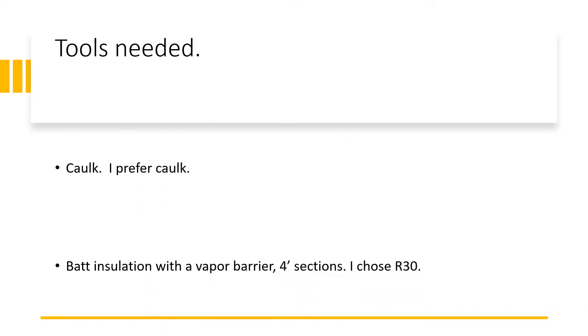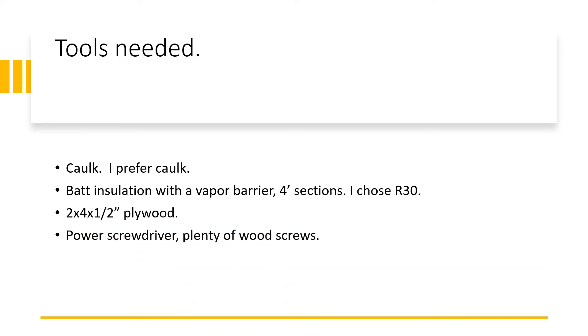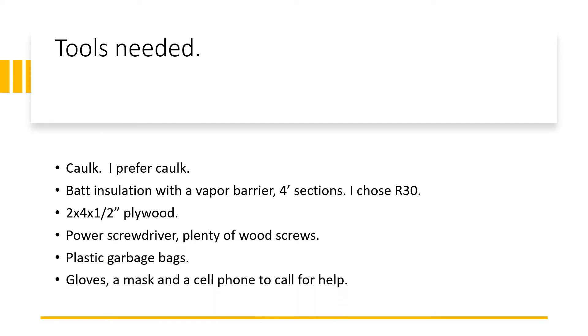What tools will I need? Caulk — a lot of caulk. I prefer caulk to spray insulation. Batt insulation with a vapor barrier in four-foot sections; I chose R30 and picked it up at Menards. Two-by-four by half-inch plywood, also from Menards. A power screwdriver, plenty of wood screws, plastic garbage bags, gloves, a mask, and a cell phone to call for help if necessary.